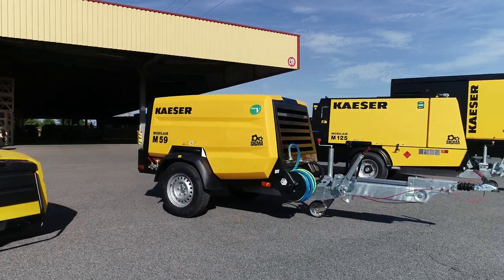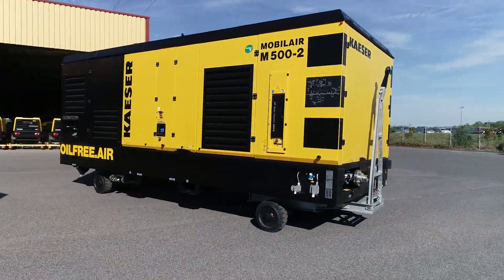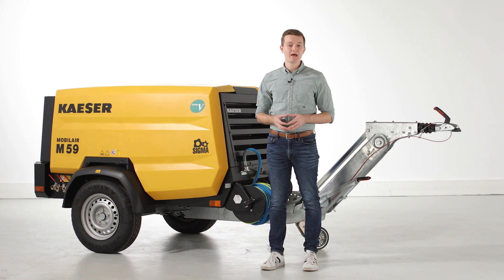Kaeser offers mobile air compressors with flows ranging from 1 to 46 cubic meters per minute. In the commonly required 5 cubic meter market, Kaeser offers the 5.5 cubic meter M59 Mobile Air Compressor.